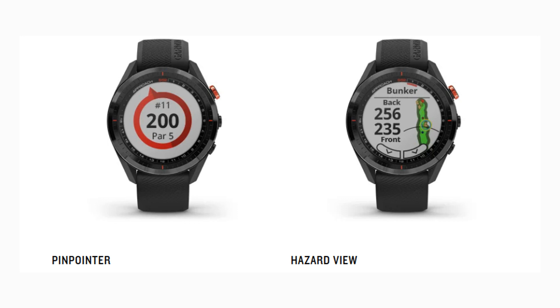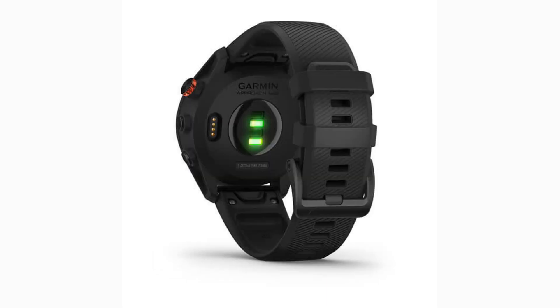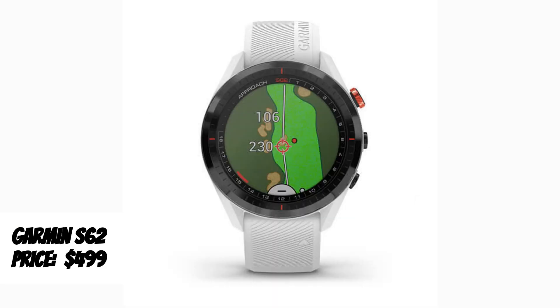You can stay connected to receive texts, emails, and other notifications from your smartphone. The S62 also offers great health tracking capabilities such as wrist-based heart rate, the pulse ox feature to measure blood oxygen saturation level, as well as other pre-loaded health activities. The S62 from Garmin is available now and costs around $500.